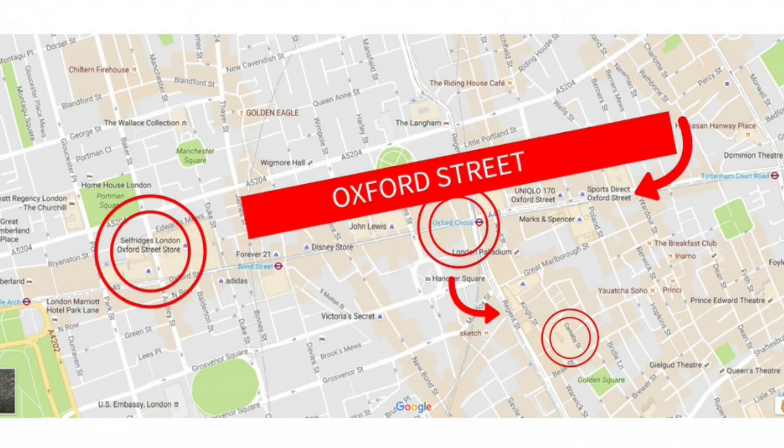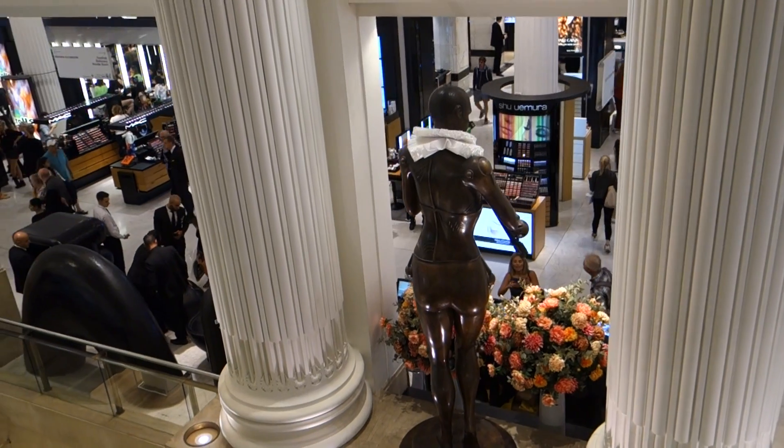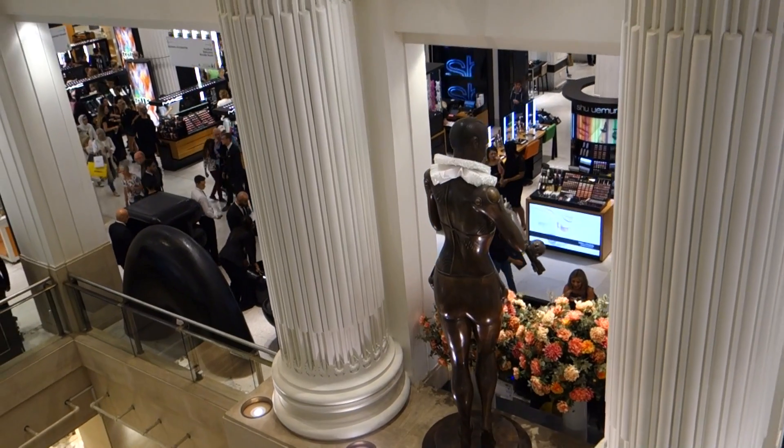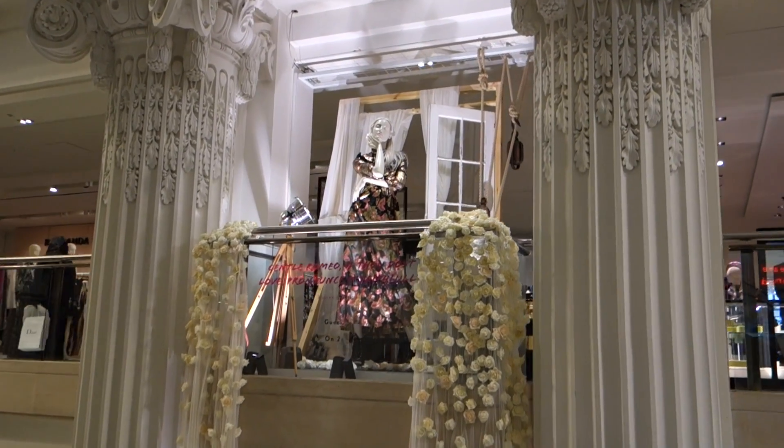One of the most popular places on Oxford Street is Primark. However, you'll also find Selfridges, which maybe isn't quite as nice as Harrods, but definitely offers luxurious shopping and was founded by an American.